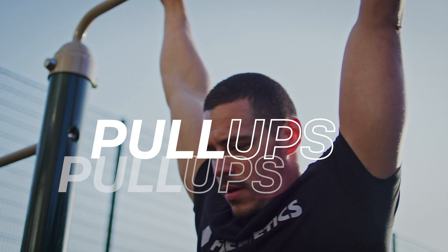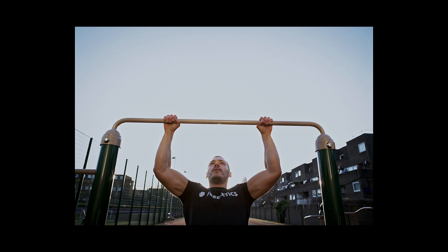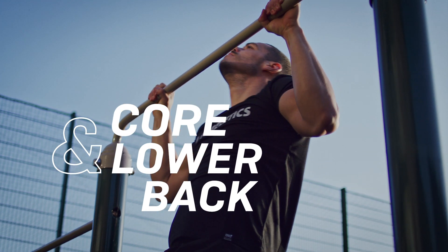Exercise two is going to be a pull-up. This is going to work upper body strength as well using the back muscles. When done correctly you'll be using your core as well as your lower back.